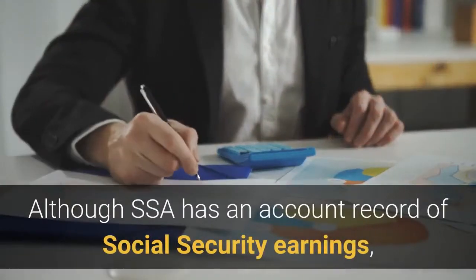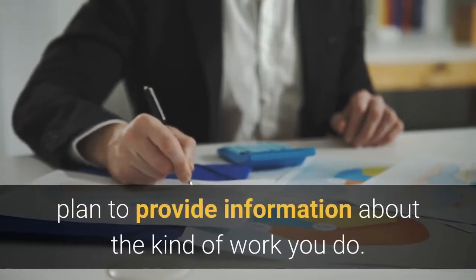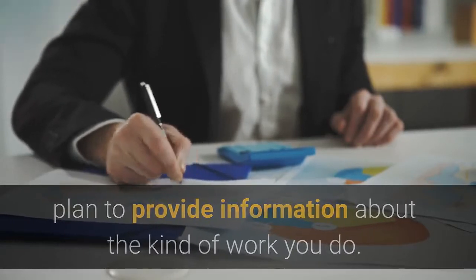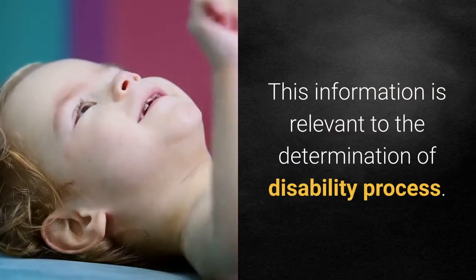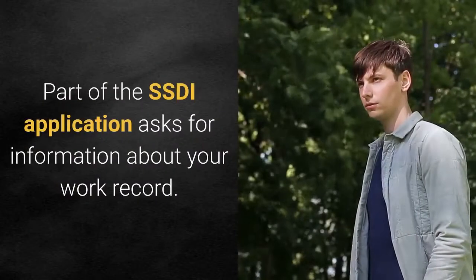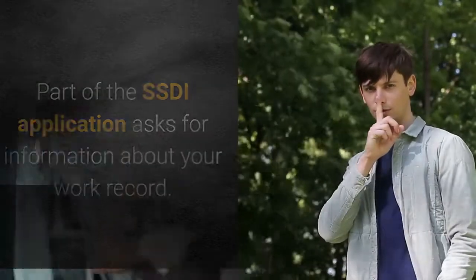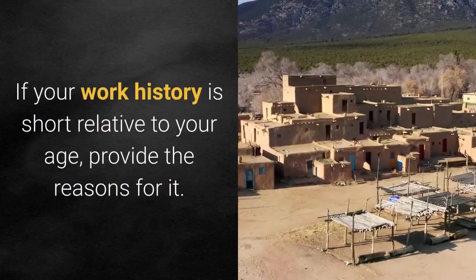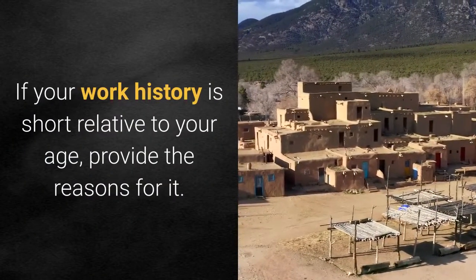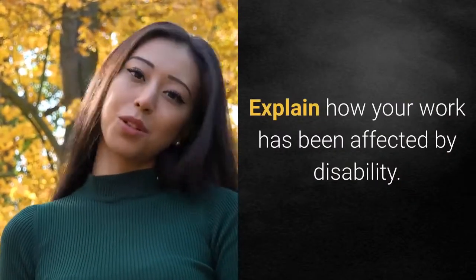Although SSA has an account record of Social Security earnings, plan to provide information about the kind of work you do. This information is relevant to the disability determination process. Part of the SSDI application asks for information about your work record. Tell SSA how many years you've worked. If your work history is short relative to your age, provide the reasons for it.